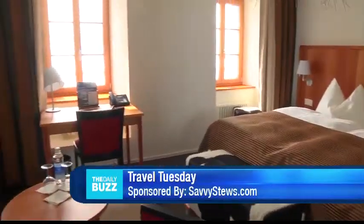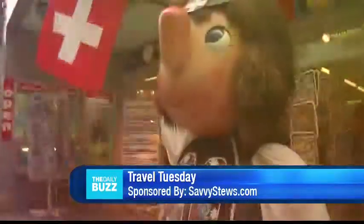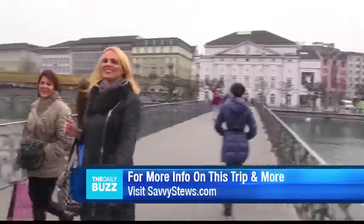Like the view? A mountaintop hotel awaits your arrival. For more information on what we did around the city of Lucerne, and to learn how to travel like we do, visit SavvyStews.com.